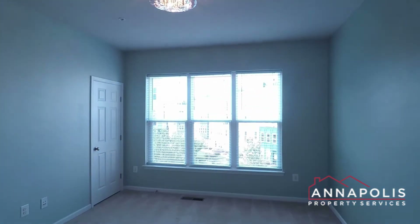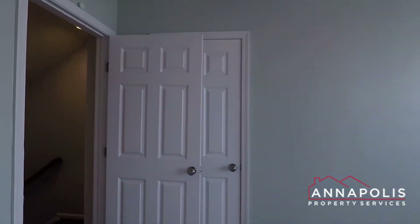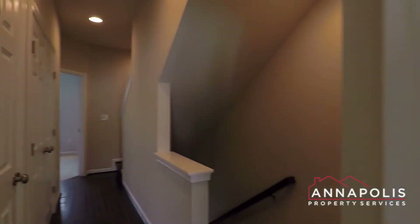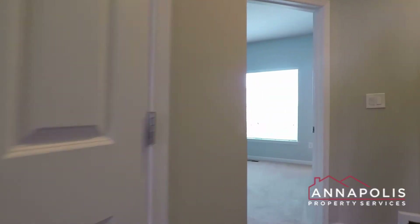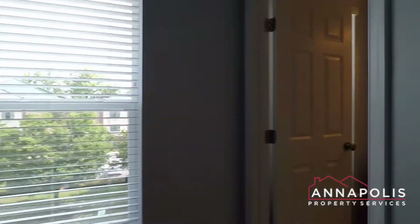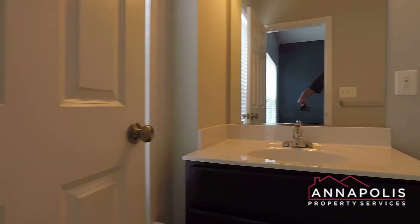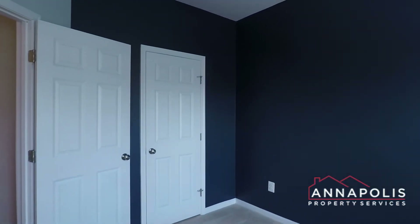There are also two walk-in closets in this room, with access from either side of that wall. Coming down the hallway, we've got a front-loading washer and dryer here on the left. And here's bedroom two — a really good-sized room with its own private full bath with soaking tub and shower, and a good-sized closet.